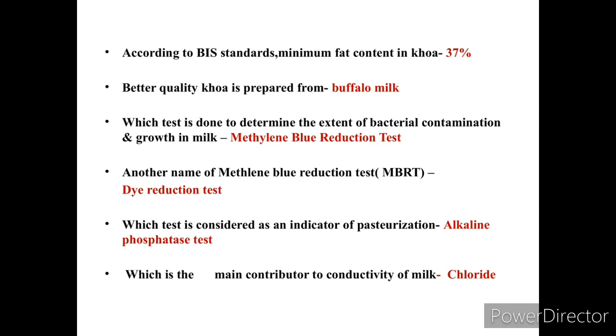The Methylene Blue Reduction Test is an indicator of bacterial contamination. The pasteurization indicator is the alkaline phosphatase test. The main contributor to conductivity of milk is chloride.